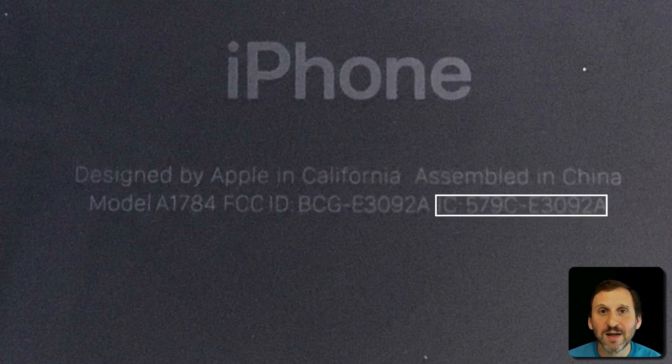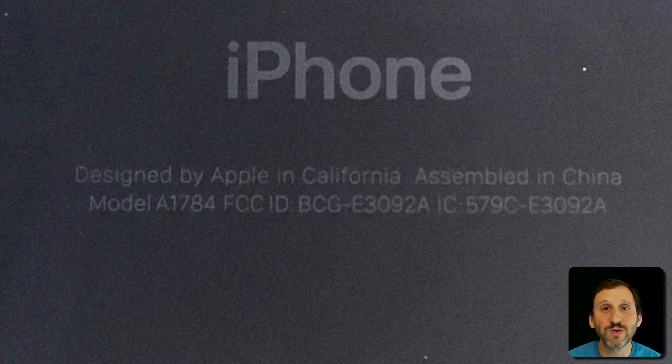The 'IC' stands for Canada — this is the Canadian version of the FCC compliance identifier, following all those rules, with a similar number there. Since the iPhone I got was approved for sale in the United States and Canada, it has both of these symbols on it.